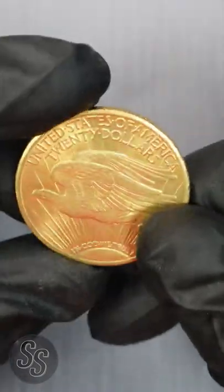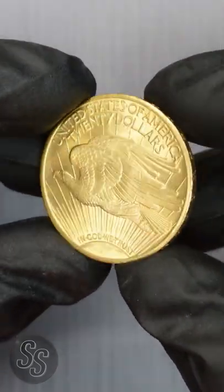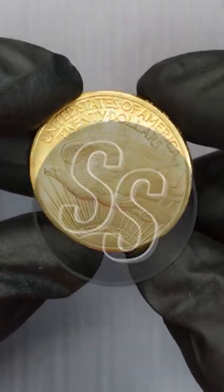Anyway, that is the St. Gaudens Double Eagle and it is absolutely gorgeous. Take a look at that luster. Alright guys, thank you so much for watching. Don't forget to like and subscribe.